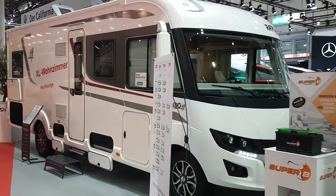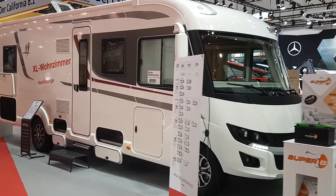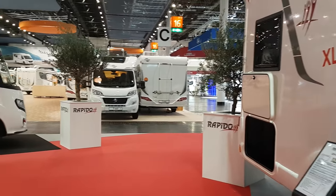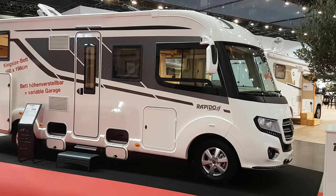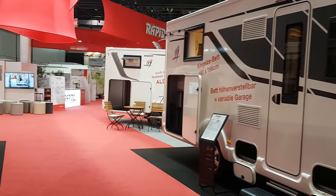Rapido is still owned by the same family that started it. There was a party here last night and they were there, so it's nice for them to hang out with us, so to speak. I think the father is about to hand the business over to the son — that's what I understand anyway. I don't know them personally.